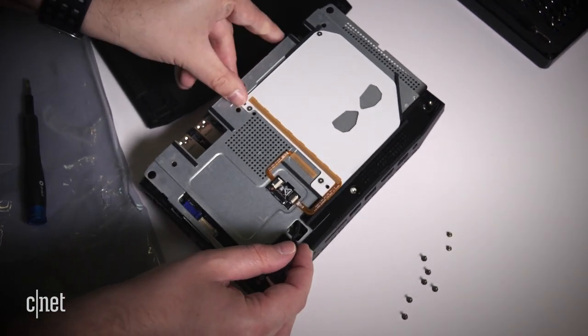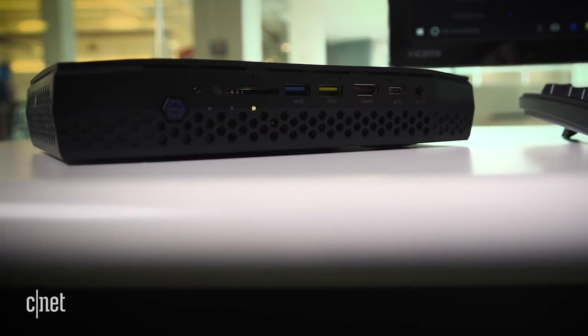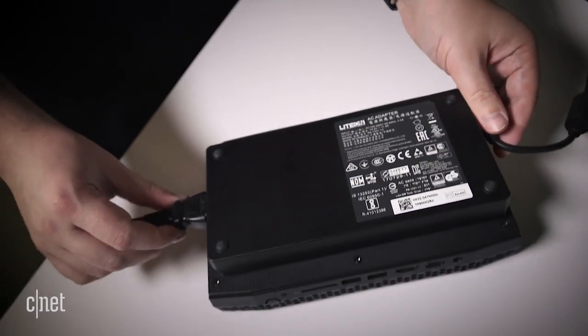Plus a monitor, mouse, and keyboard, of course. And though the box is small, the power supply is definitely not.